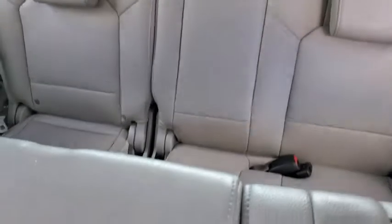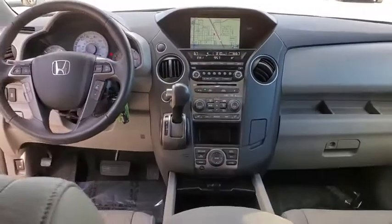Bluetooth. Leather-wrapped steering wheel. Power steering. Adjustable steering wheel. Four-wheel drive. Aluminum wheels. Hard disk drive media storage. Cruise control. Four-wheel disc brakes.